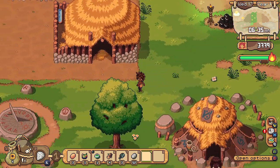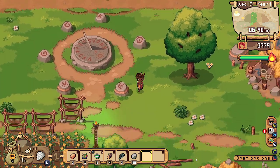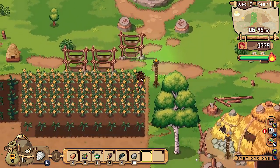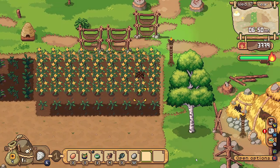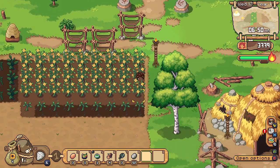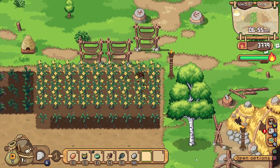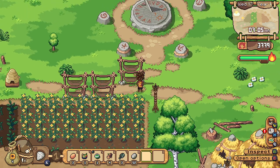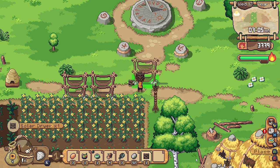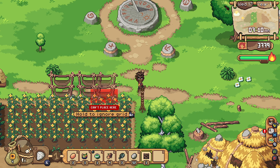We did manage to get an extra composter made, which is going to come in very handy. It looks like the powder meal is not working anymore — I can't tell, because I can still see it there but it needs to be watered down here again. That is not that great.